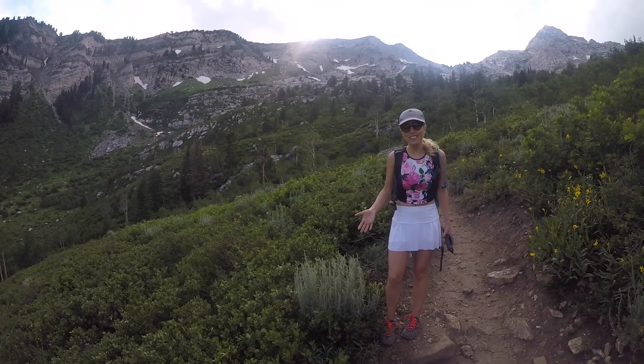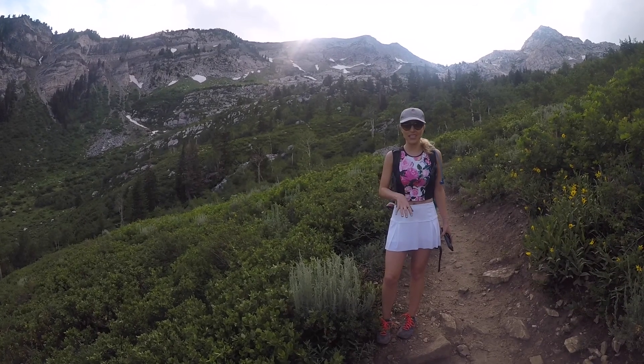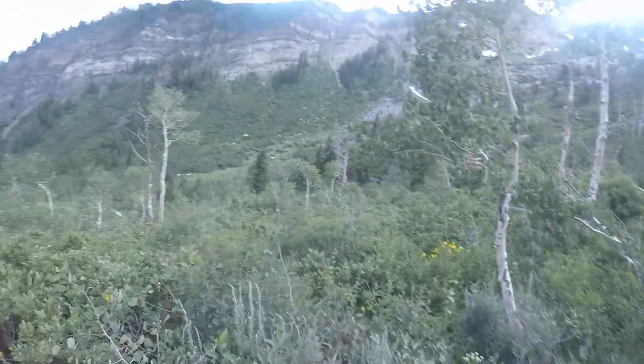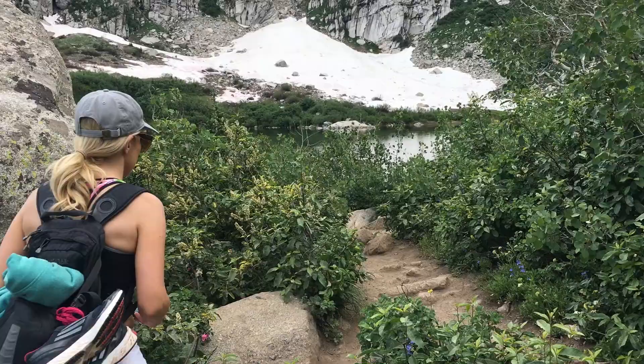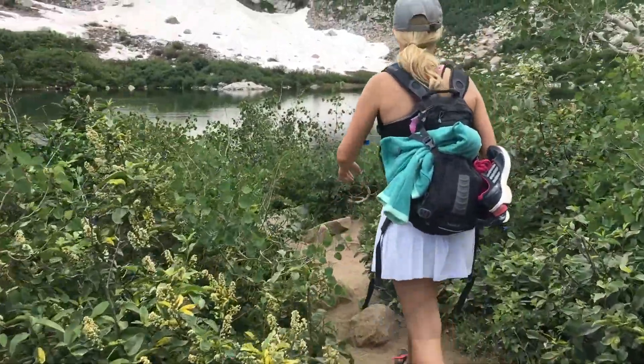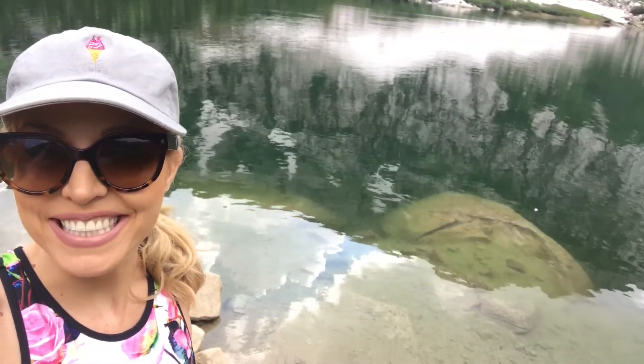We're almost to the top and this terrain is really easy to navigate. We made it — it's absolutely gorgeous.